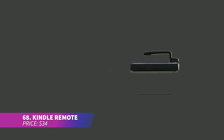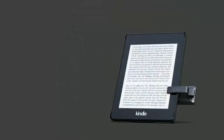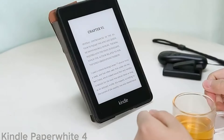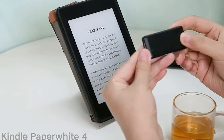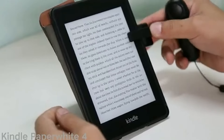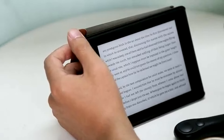Turning pages has never been easier thanks to this Kindle remote. Whether you're reading on an iPhone, iPad, or Android tablet, this handy remote lets you flip through pages without lifting a finger. It attaches easily, charges via USB, and even features a mute button for quiet reading sessions at night. A perfect accessory for avid readers.